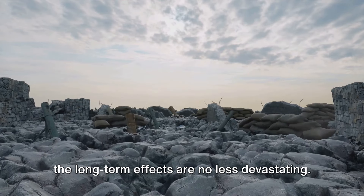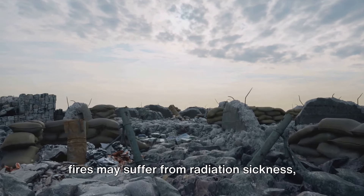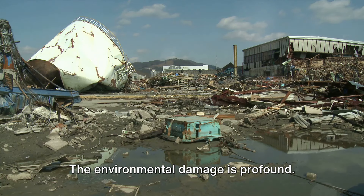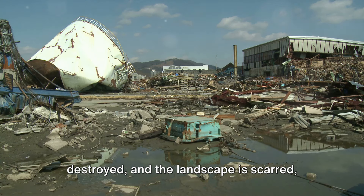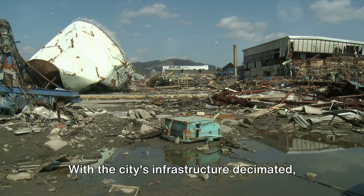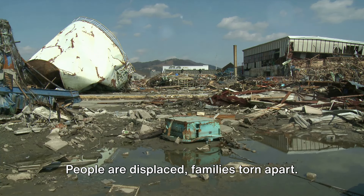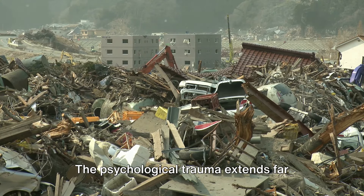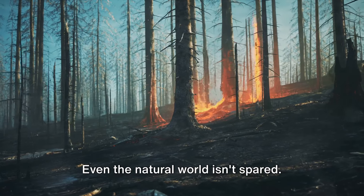The immediate impacts are horrific, but the long-term effects are no less devastating. Those who survive the initial blast and fires may suffer from radiation sickness — a debilitating illness that can cause nausea, weakness, hair loss, and even death. The environmental damage is profound: buildings, roads, and infrastructure are destroyed, and the landscape is scarred, potentially for centuries. The societal impacts are also severe. With the city's infrastructure decimated, basic services like healthcare, sanitation, and food distribution collapse. People are displaced, families torn apart, the economy crumbles. The psychological trauma extends far beyond the city's borders, creating a ripple effect of fear and uncertainty. Even the natural world isn't spared — the explosion can cause significant damage to local ecosystems.